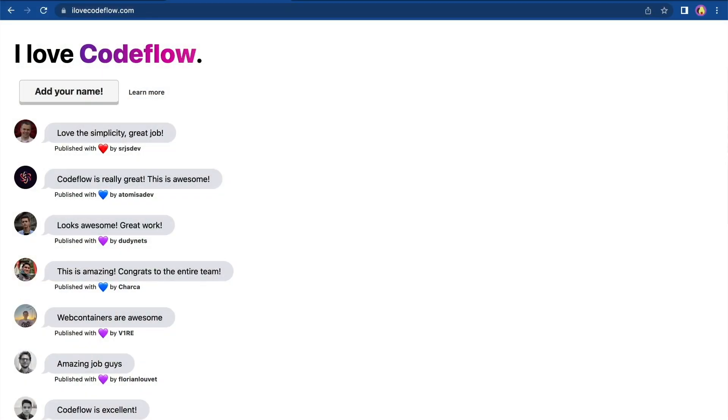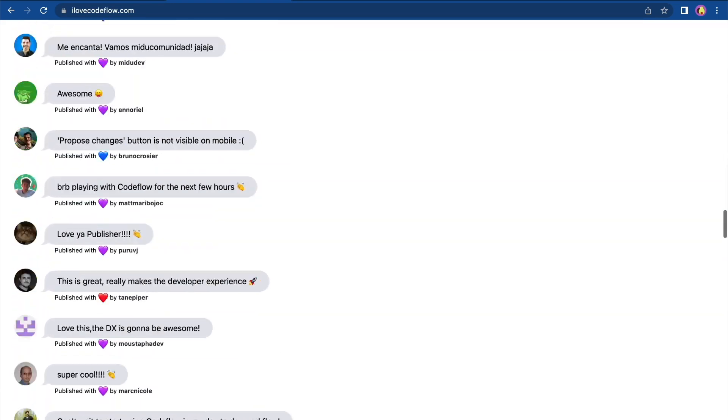Go to ilovecodeflow.com and add your name. Then on the PR that you created, check out the Codeflow app bot, click on that link, and review your PR. See it for yourself. I am so excited for you to try it out and to make the web faster. It's 2022 and you deserve friendly documentation experiences. So go to ilovecodeflow.com and make Codeflow your workflow. Let me know what you think on Twitter or on Discord — I would love to hear from you. Thank you for listening.